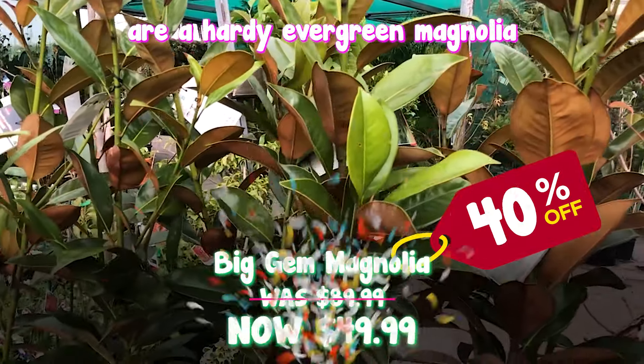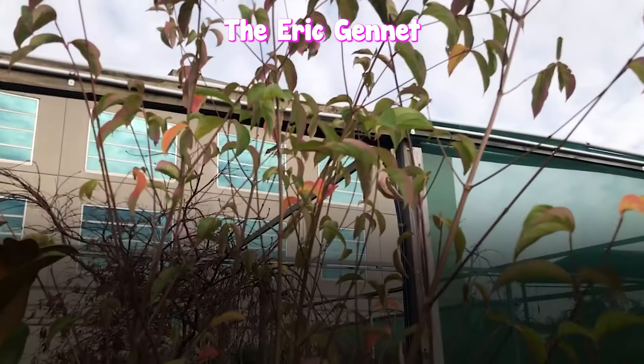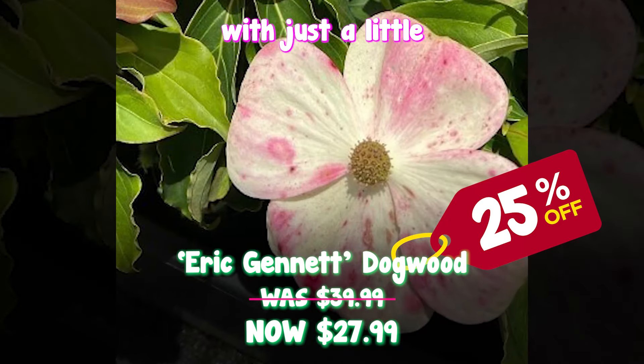Big gem magnolias are a hardy evergreen magnolia with giant white fragrant flowers. The Eric Gannat dogwood has the most magnificent display of beautiful creamy white flowers with just a little hint of pink.